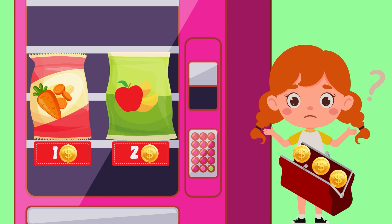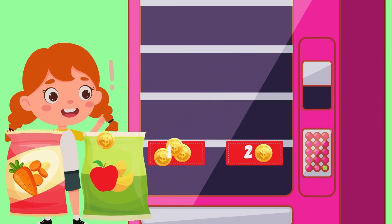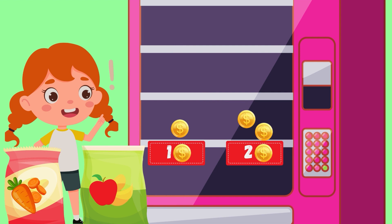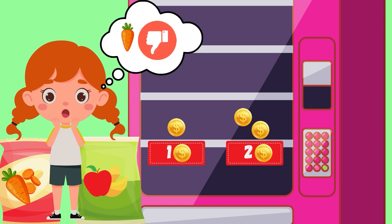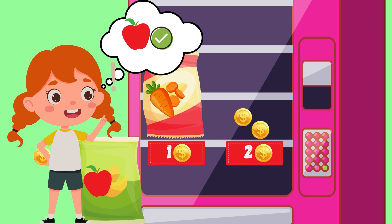I've made my decision. Have you? I have three coins — this is enough to buy both. But I don't feel like I need both. I'm not too hungry and I don't like carrots. That's why I will only buy apple wedges and save my one coin for later.